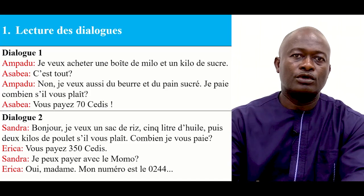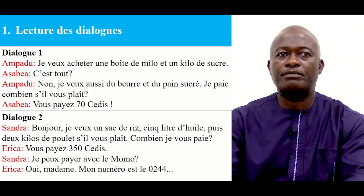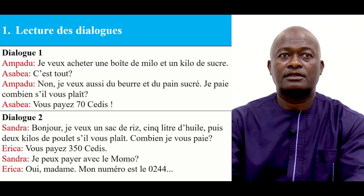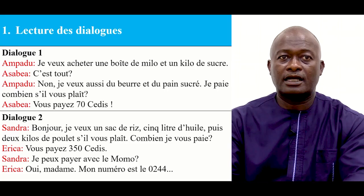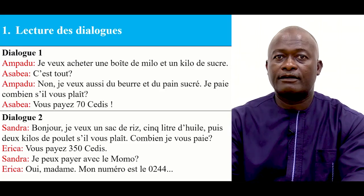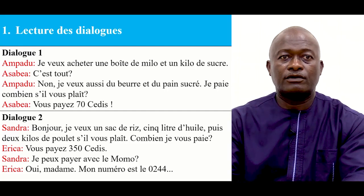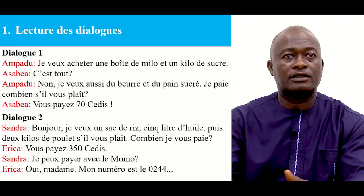So here is the dialogue between Ampadou and Asabia, where Ampadou goes to a supermarket to buy a tin of milo with sugar, and then he has to pay in all 70 sidi. The second dialogue is between Sandra and Erika, where Sandra wants to buy a bag of rice, 5 litres of oil with 2 kilos of chicken, and then she pays for it which is about 350 sidi. Thank you and let's use this dialogue now to derive our lesson, the content of our lesson.